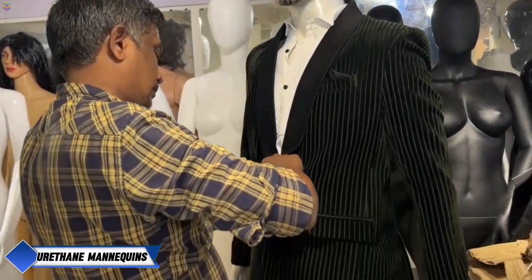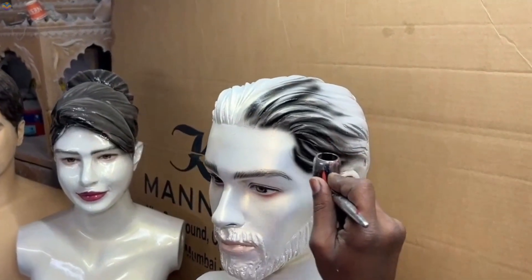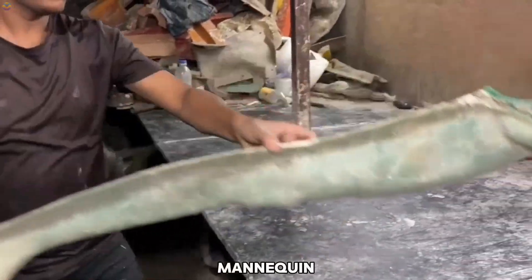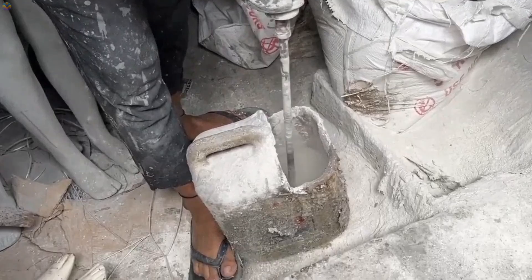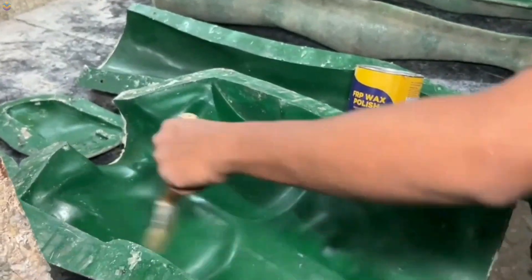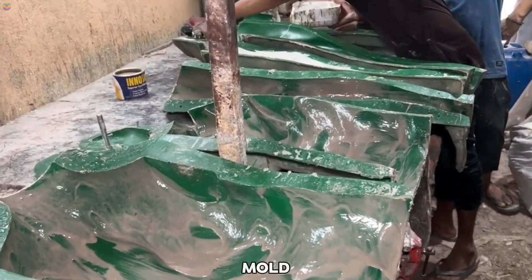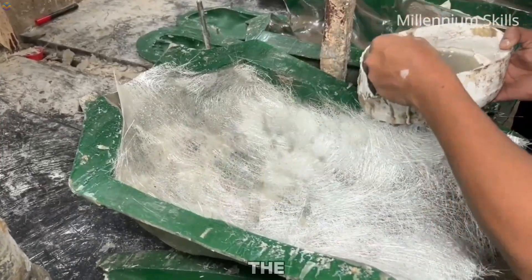Production of urethane mannequins. The production of urethane mannequins in Korean factories is a detailed process that blends artistry and modern manufacturing techniques. It begins with an artisan sculpting a prototype of the mannequin, often using clay or similar materials. This step is essential, as it allows for precision in capturing intricate details, serving as the foundation for the final product. Once the prototype is perfected, a mold is created using materials like silicone or fiberglass — this mold preserves the details of the sculpture and acts as the framework for shaping the urethane.